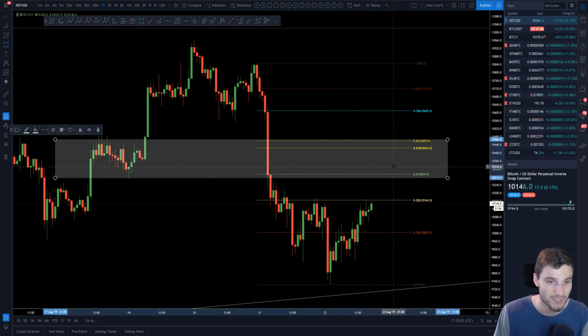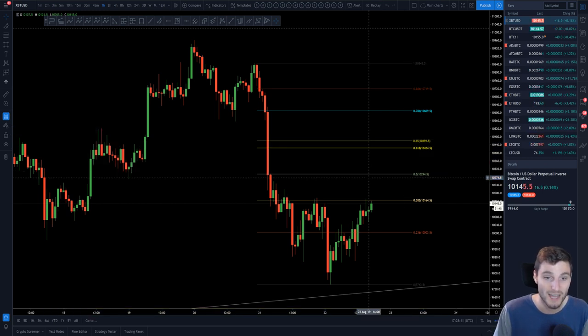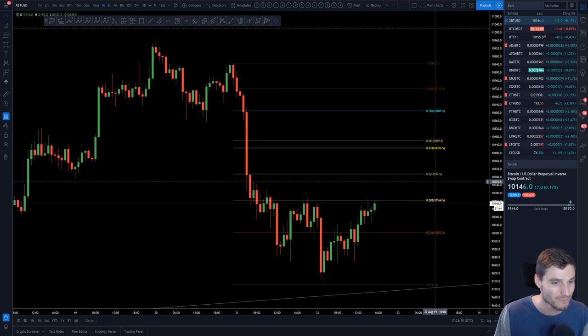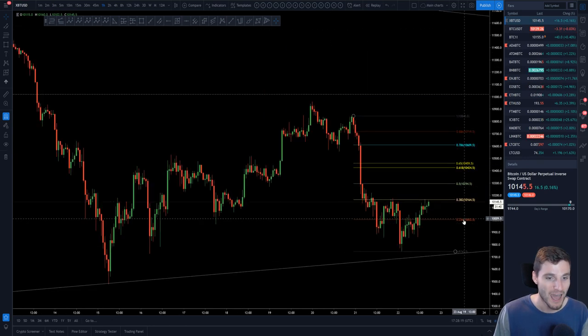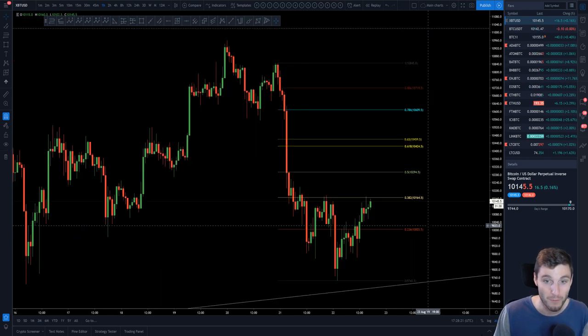That next target would really be 10,250 to 10,500 — that would be the next region of resistance. If price clears that, it's good for the bat pattern and that harmonic. But in the short term, we're definitely looking at that 0.382 resistance. I've been having much more fun with alts than trading Bitcoin today, although it was decent.